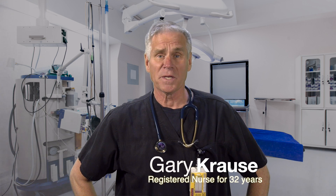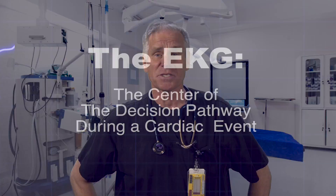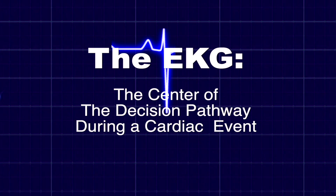With coronary heart disease being the number one cause of death worldwide, and the EKG being at the center of the decision pathway for someone having a cardiac event, how confident are you in interpreting EKGs?